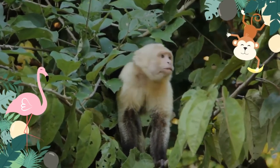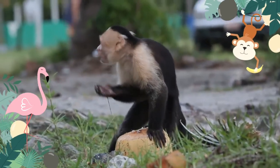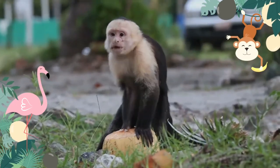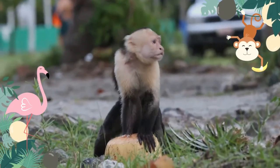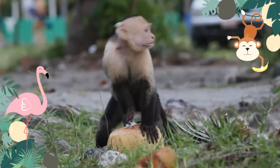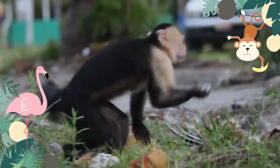Capuchin monkeys are clever and easy to train. As a result, they are used to help people who are quadriplegics in many developed countries. They have also become popular pets and attractions for street entertainment, and are hunted for meat by local people.